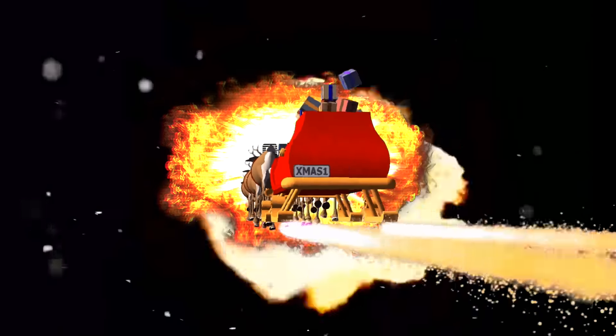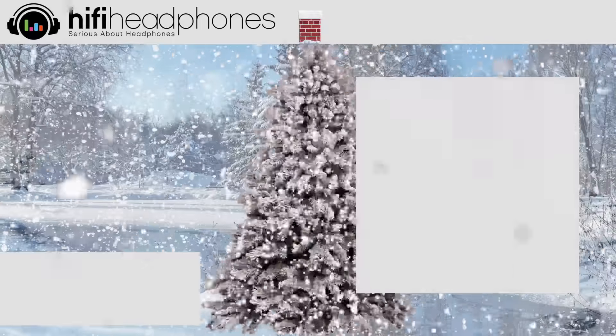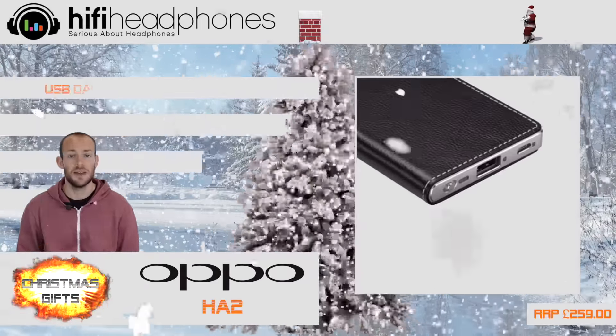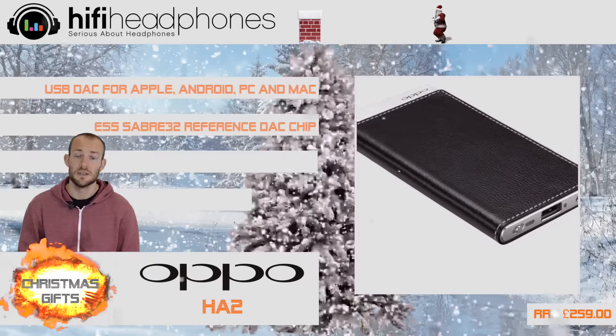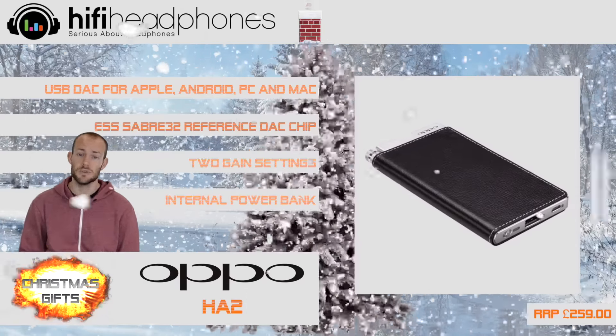The Oppo HA2. This portable amp and DAC will work with all Android and iPhones, as well as computers, massively improving the sound quality and power, so you can gain the most from your music.